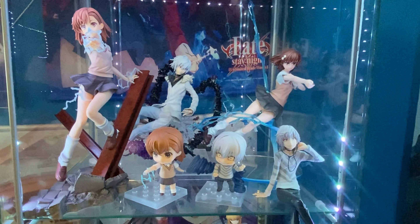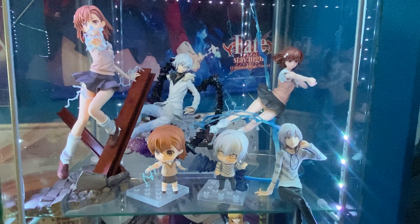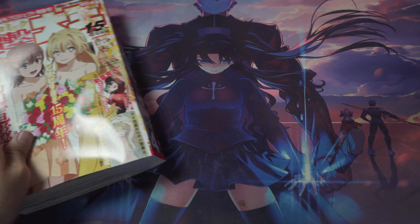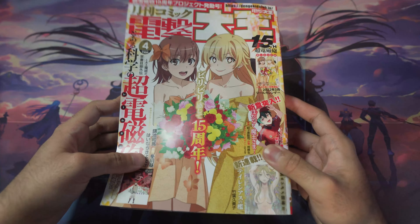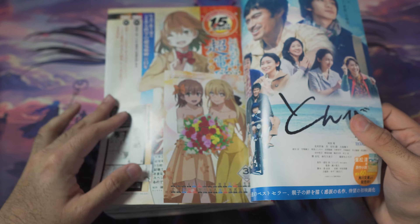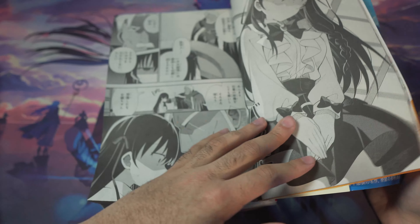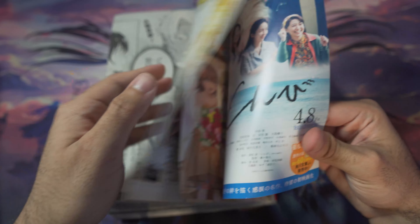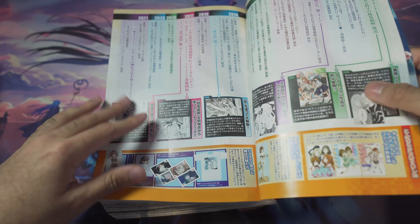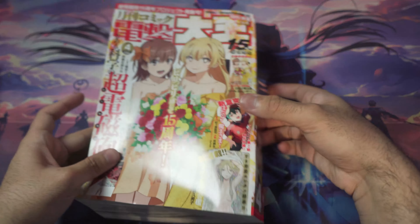So basically I've got a Misaka and Accelerator shrine going on. Moving on to art books — you may already know about the Dengeki Daioh magazine I covered in another video. It's like a sticker too, with Railgun stuff on the front, featuring Railgun 15th anniversary content.